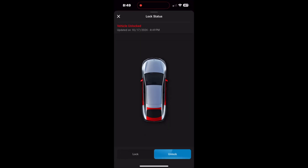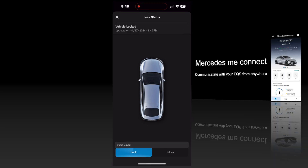You tap it, open the app, it tells you it's unlocked, you slide it to locked, and there you have it. Your car is now locked, and that's the notification.